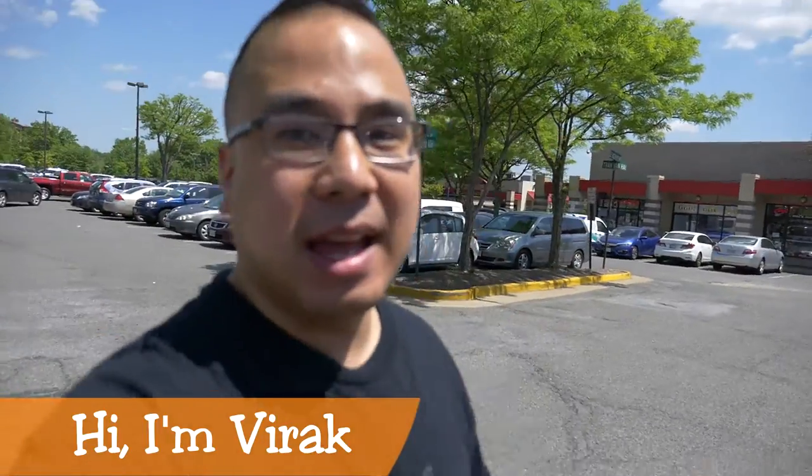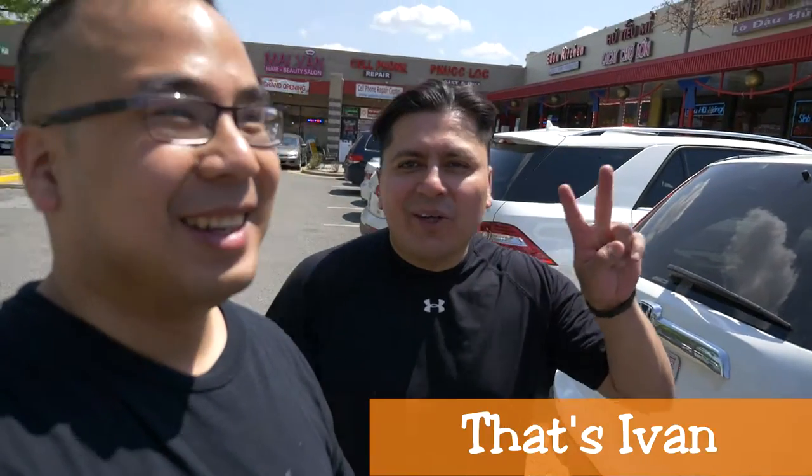Happy Friday! It's not just any Friday, it's Foodie Friday and I'm here with Yvonne. So I'm going to introduce him to some Vietnamese food. We're here at Eden Center in Falls Church, which is predominantly a Vietnamese area.